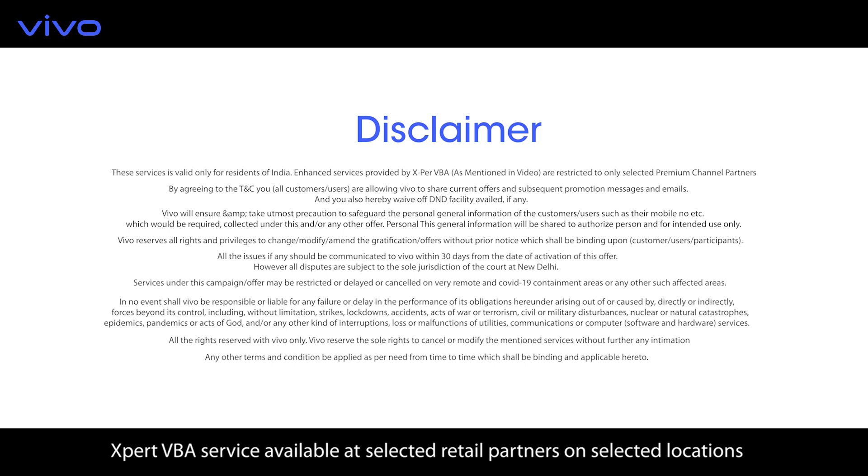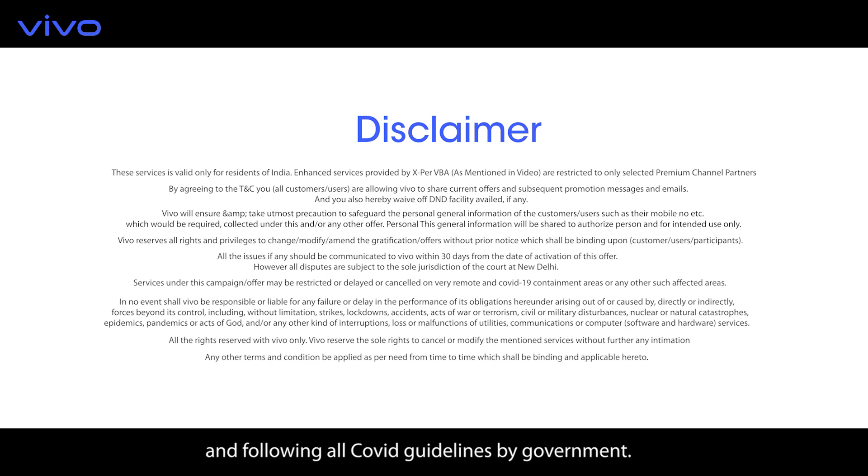Expert VBA service is available at selected retail partners at selected locations, following all COVID guidelines by the government. Please read the disclaimer for more clarity.